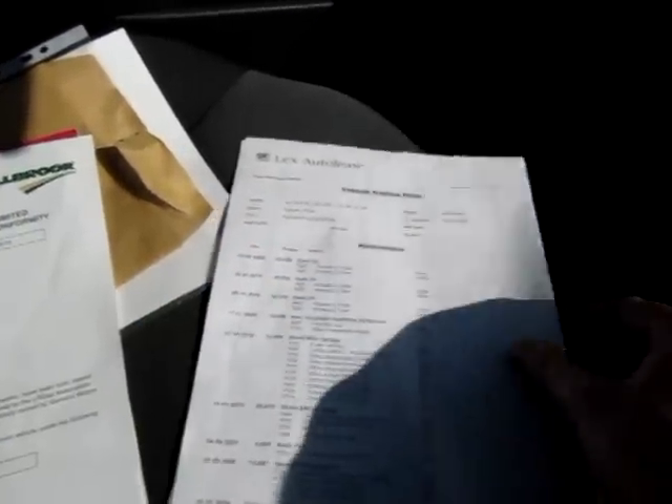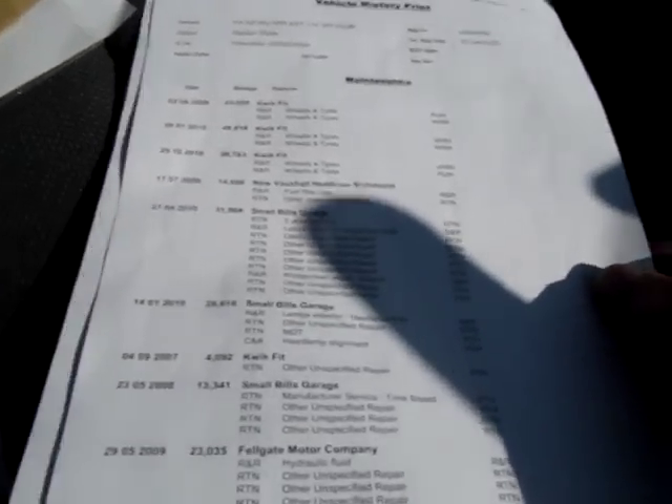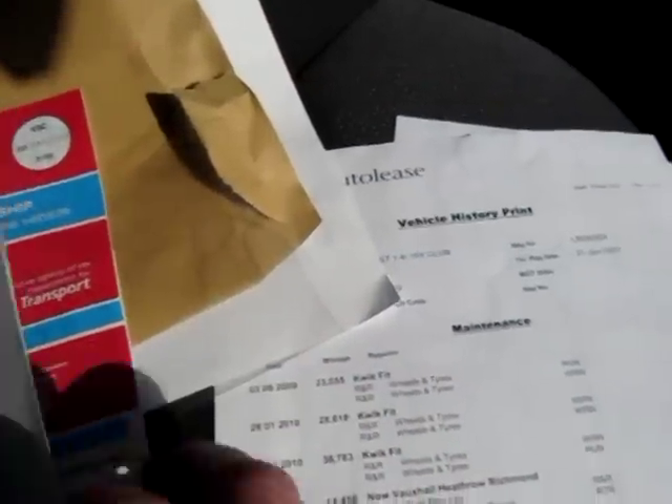We're still waiting for the service book, but as with the other Astra it's got a full service history. It was MOT'd in January, so I assume it's had a service then. The service print shows a time-based service at 13,000 miles, another service at 28,000 miles, another at 31,000 miles, new tyres fitted at 36,000 miles, and it would have been serviced again at around 38,000 miles in January. We will endeavour to get the rest of the documents to prove that. There was also a spare key that came with the vehicle.